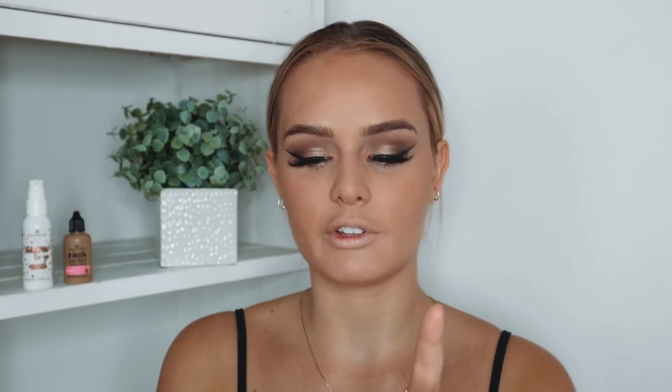Now I'm going in with the Essence Mattifying Compact Powder to set my whole face, mostly under my eyes. It's a very nice powder. Bronzer is being applied off camera since I don't have an Essence bronzer. Then for highlighter I'm using the Essence Glow to Go — I really love this highlighter, it's stunning. I'm pairing it with the Essence cheek and contour brush I got in a Christmas mystery box last year.